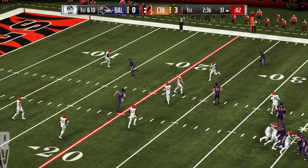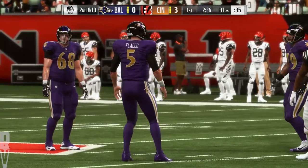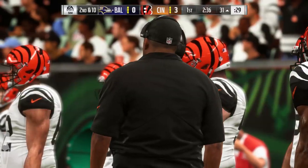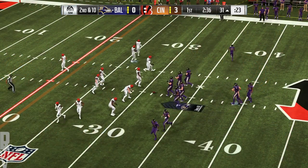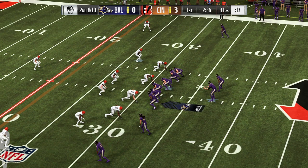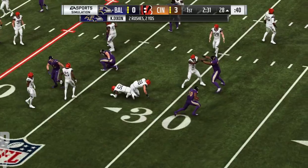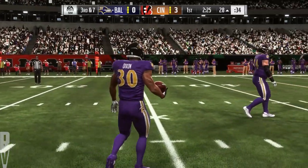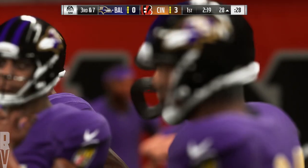On first down, Flacco throwing middle — but it's incomplete; he was looking for Nick Boyle. Now second down. You can run the route tree as many times as you want, get in sync, practice it, but once you get to game speed, it doesn't always time up quite that well. That one goes incomplete. On the draw, Flacco to Dixon — he'll get about three as he's brought down to the 28. That call makes sense because they've been throwing it well on this drive, showing the shotgun and then running out of it. Nice play by the defense to hold it to a short gain.